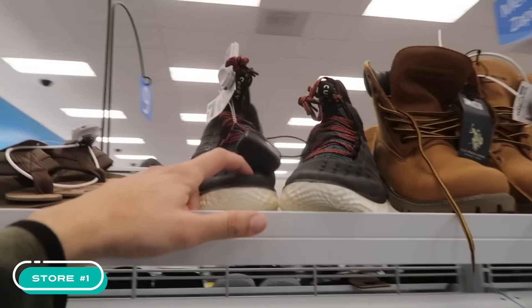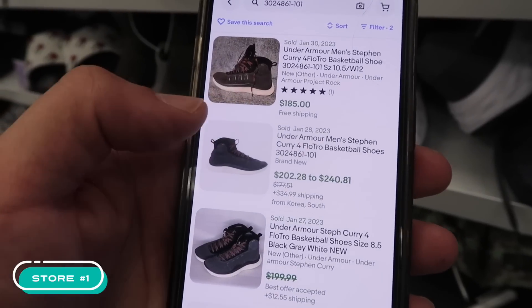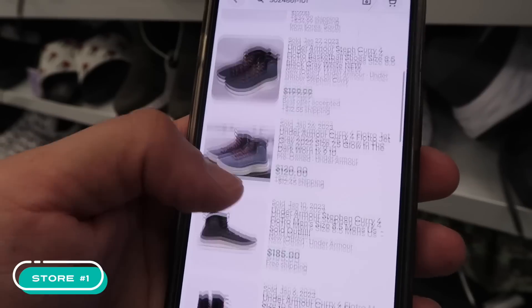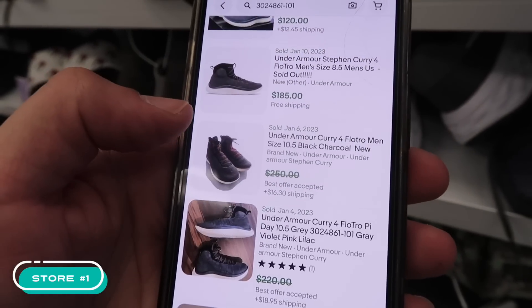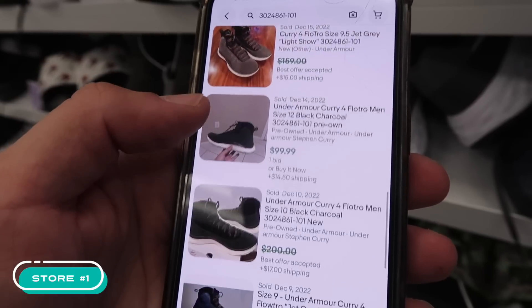Size 7 and a half — another one — also $55. Looking at the Curries online: $185 listed, pre-owned $120, $185. Size 8 and a half, 10 and a half — $220, best offer $170, pre-owned $100, pre-owned $150. Wild.